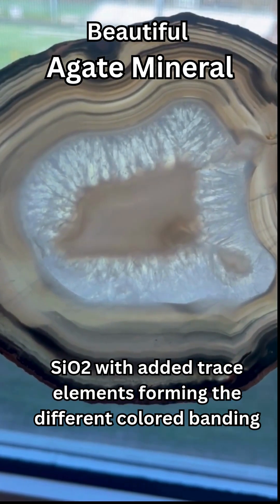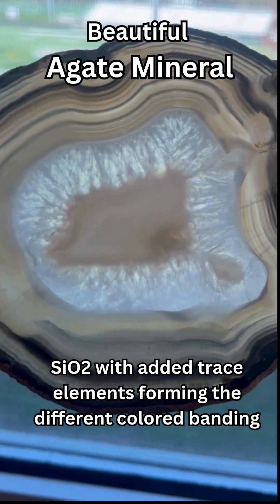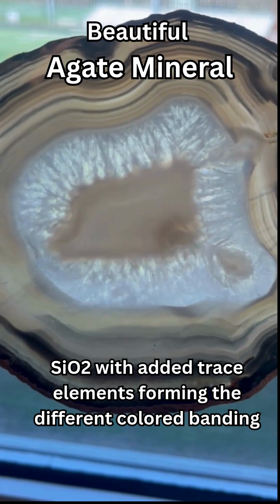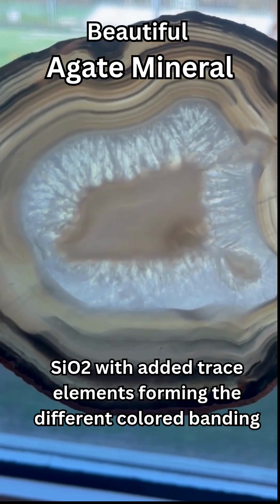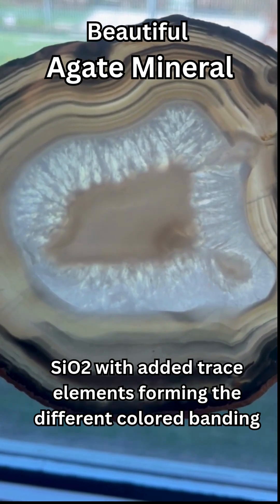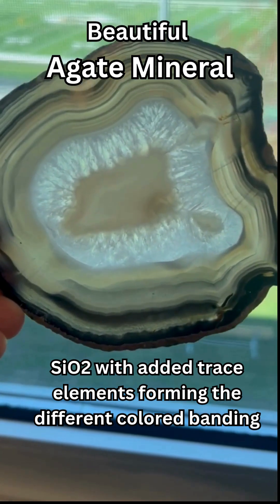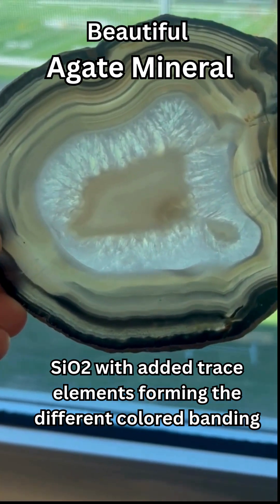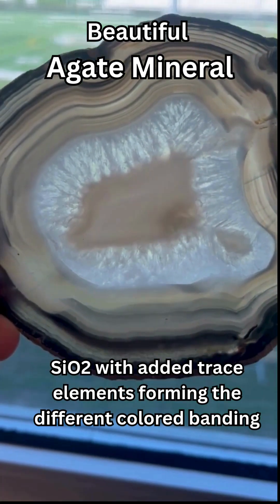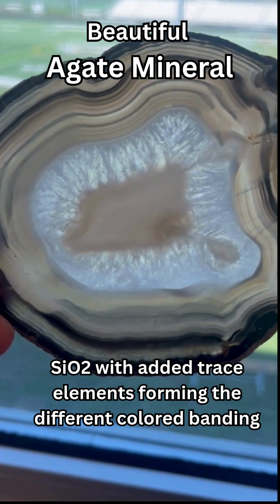These beautiful different colors are attributed to the different trace elements that are added into the silicon dioxide matrix, the main chemical composition of this agate. The quartz is added in with different elements such as iron or copper, which changes the color of this mineral into the different reds and blues and navies and all these different beautiful bands that we see on this agate.